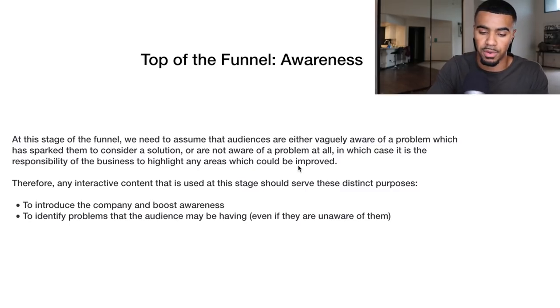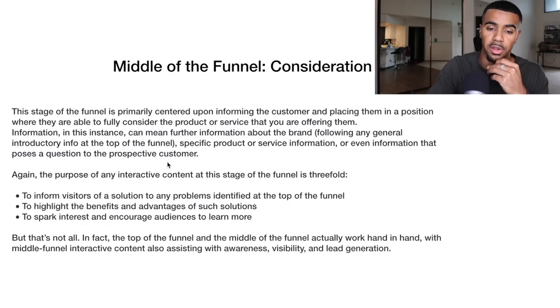On Facebook, we're making videos going over the benefit of using the product and the problem it's solving — we keep it pretty simple. For the middle of the funnel, this stage is primarily centered upon informing the customer and placing them in a position where they are able to fully consider the product or service. Information can mean further info about the brand following the introductory top-of-funnel content, specific product or service information, or information that poses questions to the prospective customer.